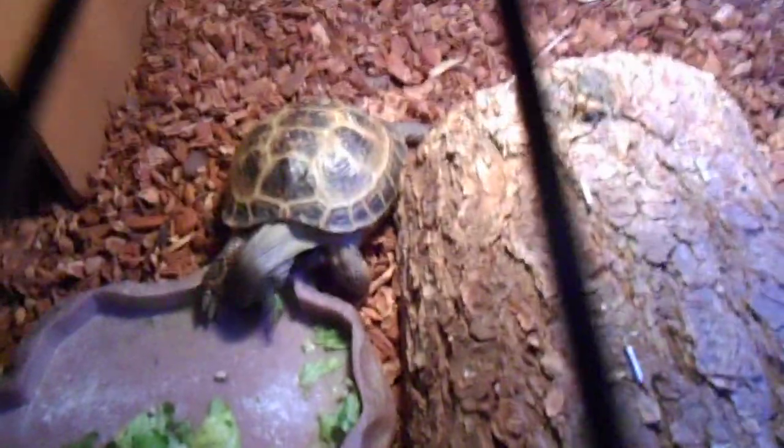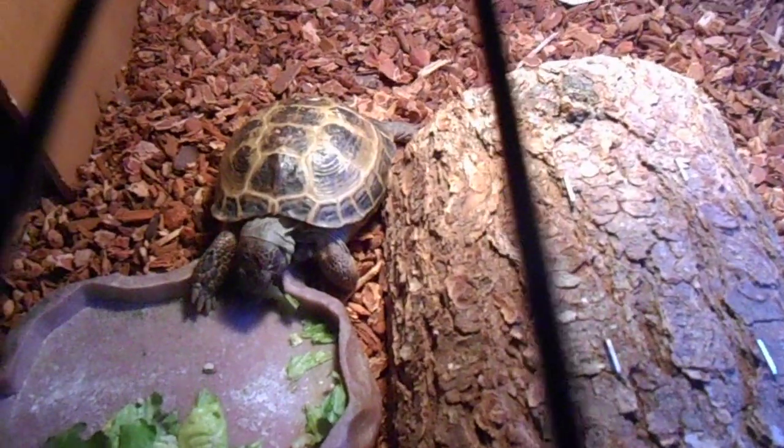You need to take them to the vet at least once a year, and if they are sick, you need to take them at that time too.